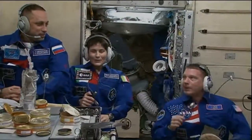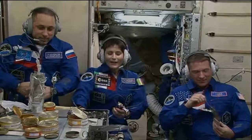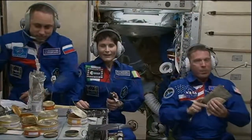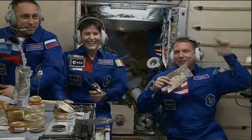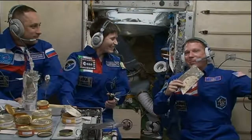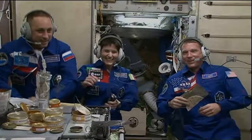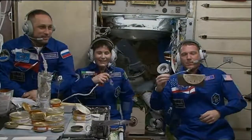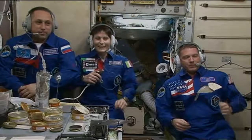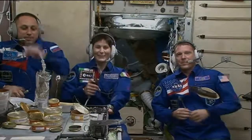I have a very small question: now that you are up there — and I have this question for Terry and Anton too — what is the meaning of life, the universe, and everything? The answer is 42. And not only Italy was behind you, but the entire Europe and everybody else. We wish you a very good mission. Thank you — bye-bye.